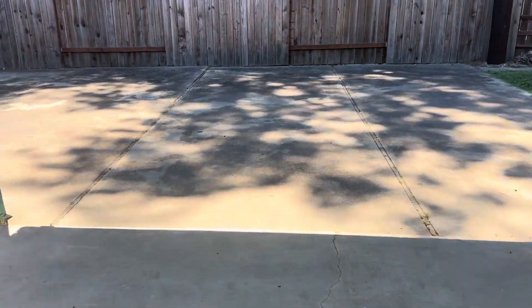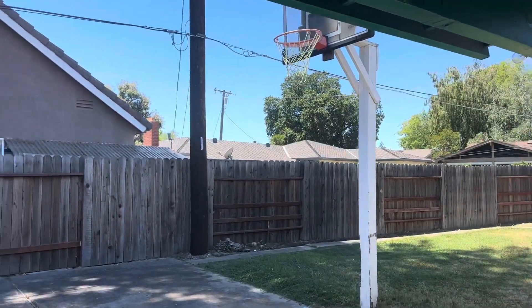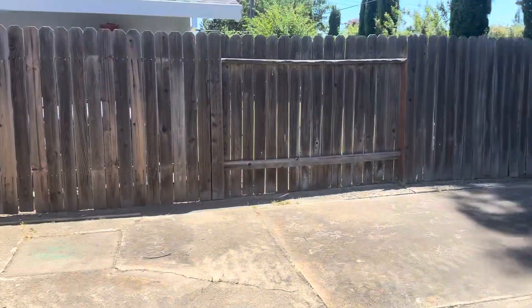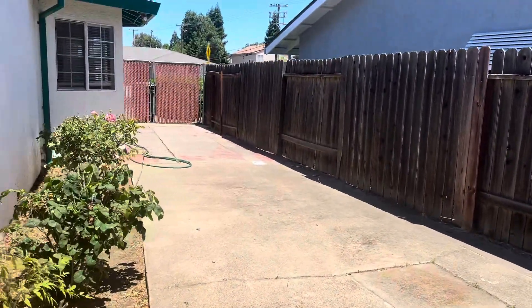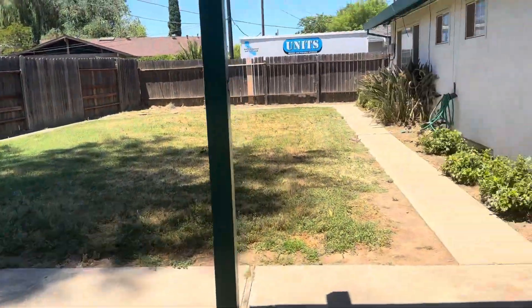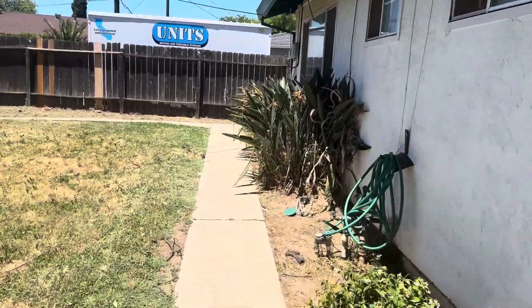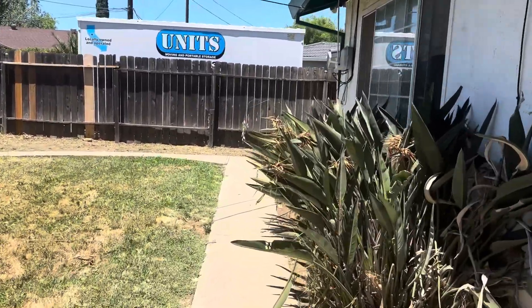Out back there's lots and lots of space. There is a small basketball hoop as well. And look at this — this is your RV access, or for your boat, whatever. Tons of space.